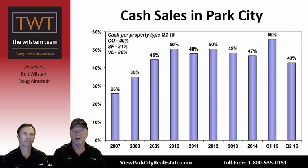This graph shows cash sales in Park City from 2007 through Q2 2015. In Q1 2015, we saw the highest percentage of cash buyers ever — 56%, meaning more than half of all buyers paid cash. In Q2, that dropped to 43%, partly because loan options became more available and interest rates continued to be very low. Cash is still king, but we'll see what happens next quarter.